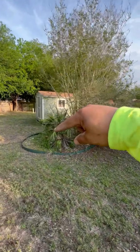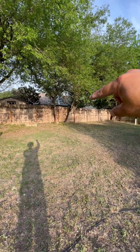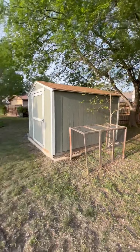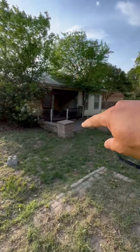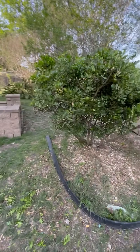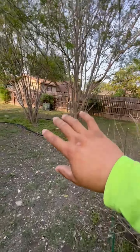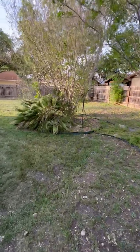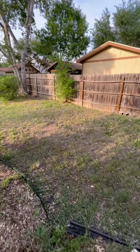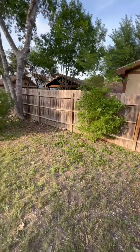I trimmed these up — they were about eight feet and hanging all the way down two feet, so I cleaned all that up. All this was blocked, you couldn't even see that entrance way before. All these shrubs — you couldn't even walk through this area right here. I cleaned all those up by the fence line. I left the top up so it can grow over the fence line.